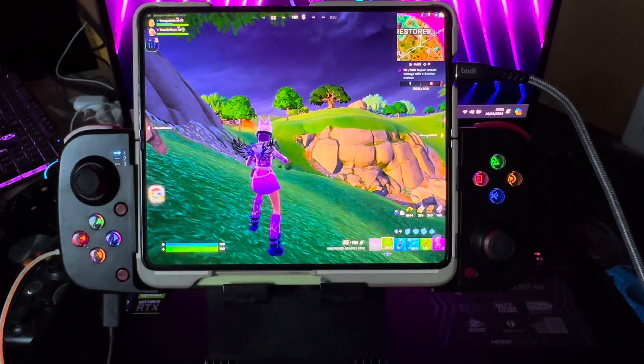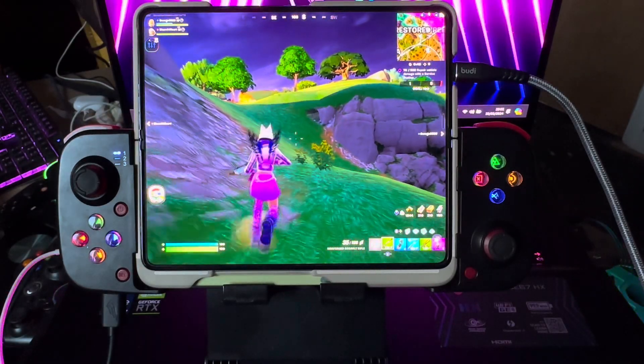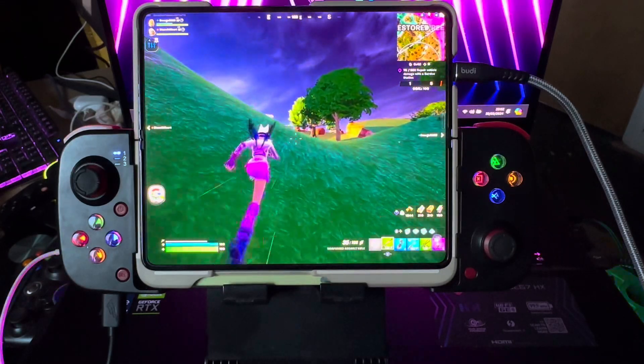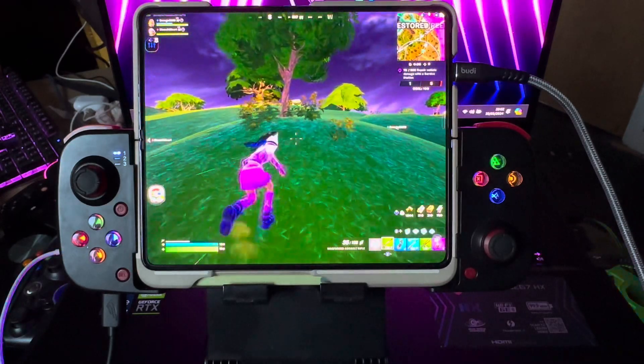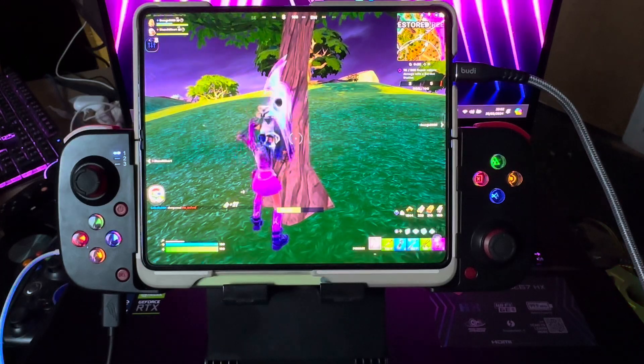Right guys, I'm playing Fortnite on my Samsung Galaxy Z Fold 5. The Bluetooth gamepad that this is on is called the BES-D3. It's a Bluetooth controller. I'm actually using a DualSense gamepad — it's the PS5 gamepad — and it's all functioning through Bluetooth.